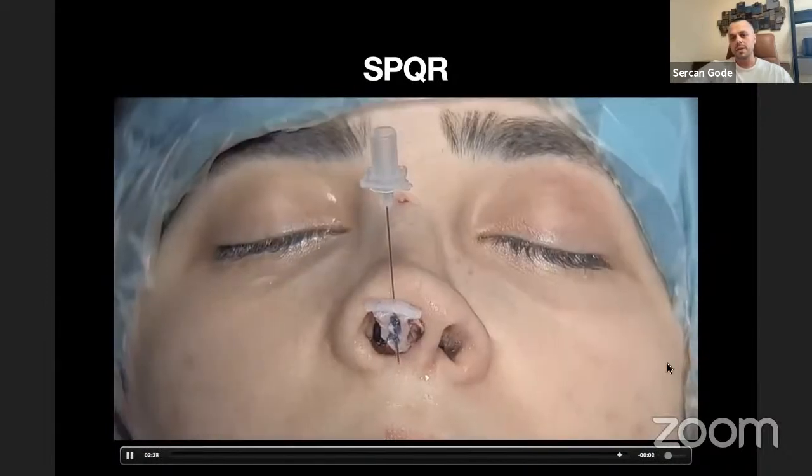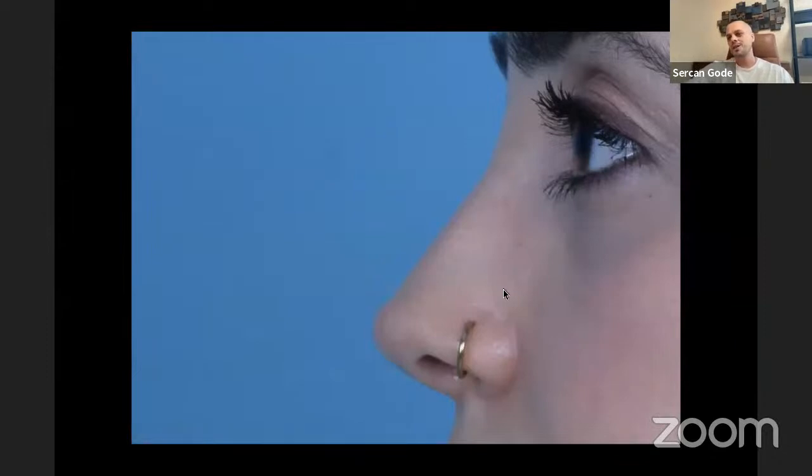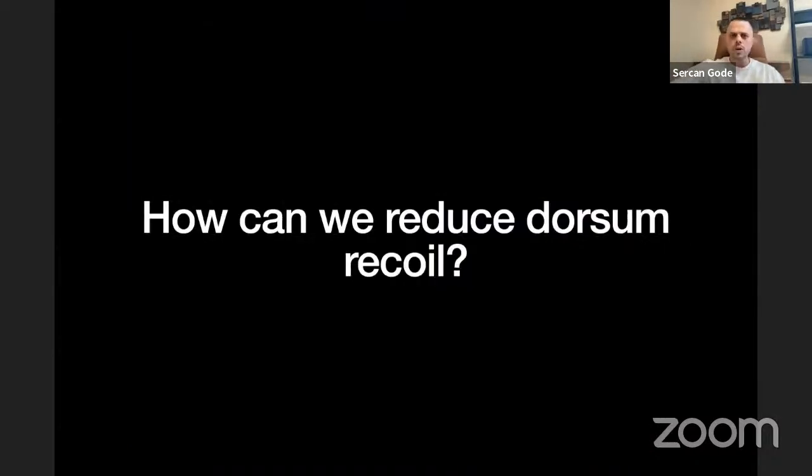You will finish the surgery with tipplasty, and in the end you will have a nose like what you see here — this is the third-year outcome of this patient. In the first years the patient had no issues, she's super happy right now. But when we look closely, the bone is starting to show itself after three years because the skin gets dry. It's still a very natural and very nice nose. But why couldn't I see this before three years? That was an SPQR1 case and I didn't dissect the dorsum skin.